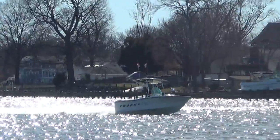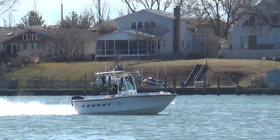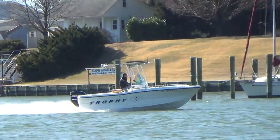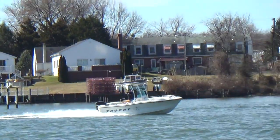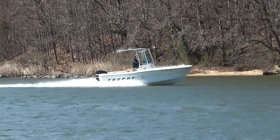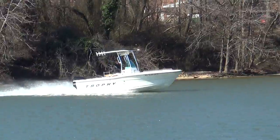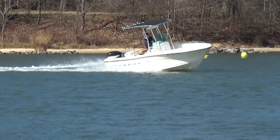This boat also comes with a free single-axle trailer. M&M Boat Sales — we sell boats for less, guaranteed. www.mmboats.com. Come on down and take a look. Everything we sell gets put in the water and you go for a sea trial. You can also like us on Facebook for instant notification.